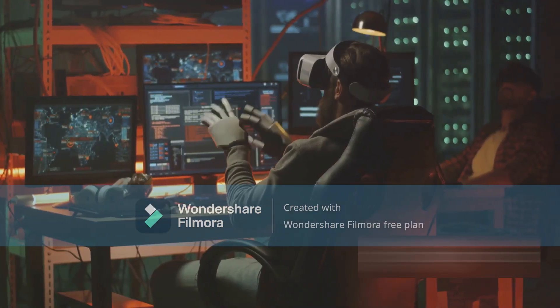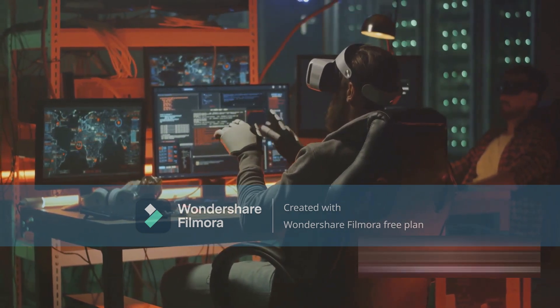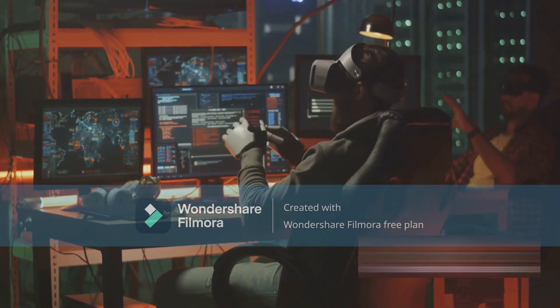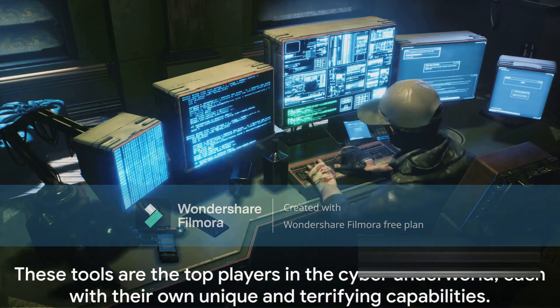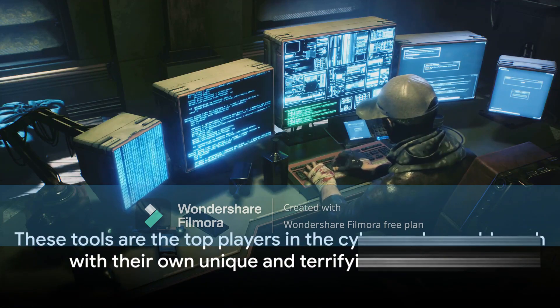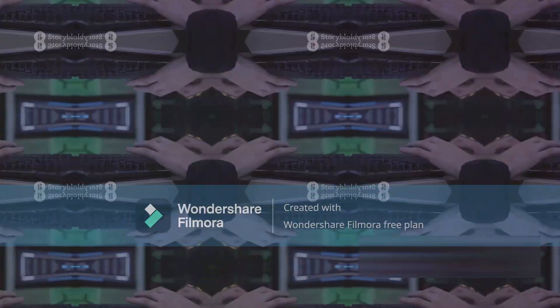Finally, we have Ghost Grip. This tool isn't just about intrusion — it's about total control. Ghost Grip allows its users to take over systems completely, using them as puppets in their cyber schemes. These tools are the top players in the cyber underworld, each with their own unique and terrifying capabilities.